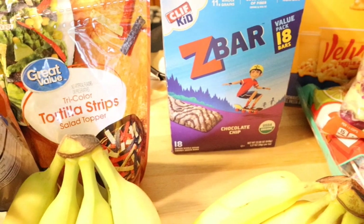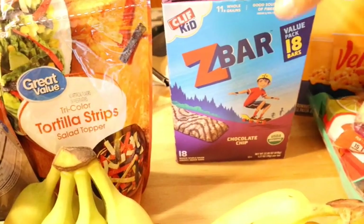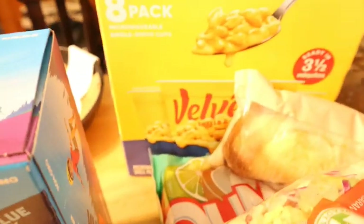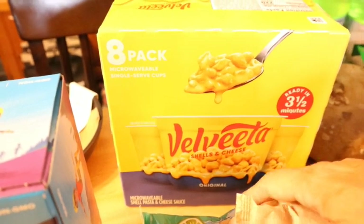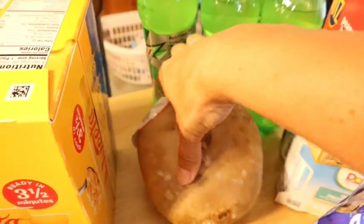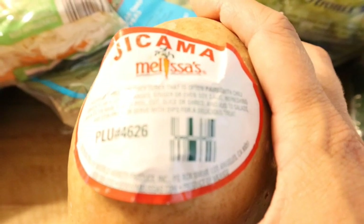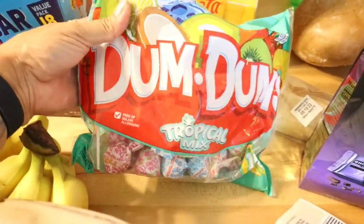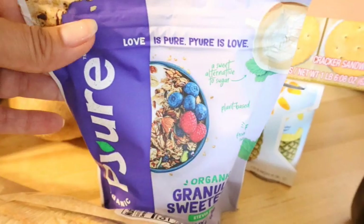72% cocoa dark chocolate squares — put one in your lunch as a little sweet treat that helps curb your sweet tooth for the rest of the day. I got Z Bars for my oldest son since he likes them, and some Velveeta macaroni and cheese cups, which are good to have in the pantry as a side dish for the kids when they don't like what we're having — for example, jicama slaw. This is the first time I've ever bought a jicama — look at it, it's huge. I'll share the recipe in a later video. I also got some Dum-Dums for the pantry.